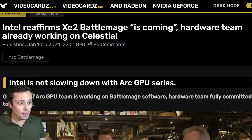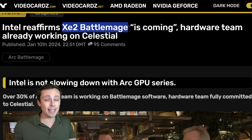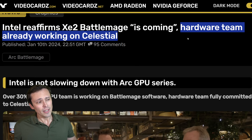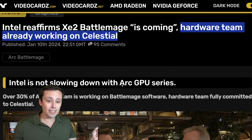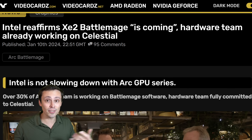Shifting over to Intel news: a lot of people are hoping Intel's next gen GPUs are coming soon and will be powerful. Intel is reaffirming that Xe2 — which would be Battlemage — is coming, and the hardware team is already moving on to Celestial. To clarify Intel's naming scheme, they're doing alphabetical order codenames: Arc begins with A, Battlemage begins with B, and Celestial begins with C.